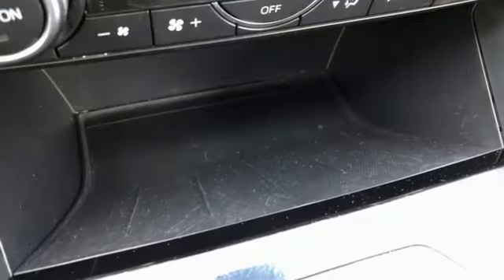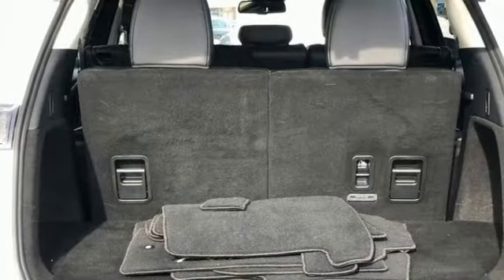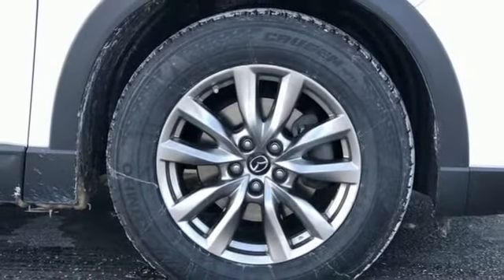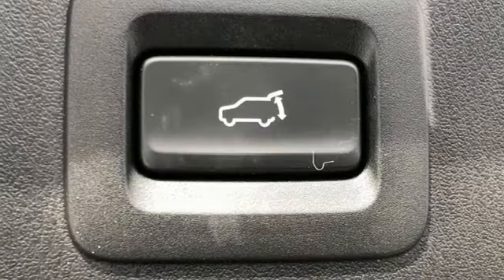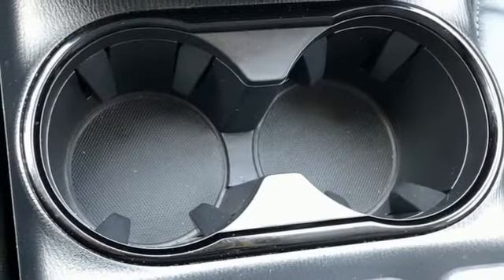It comes nicely equipped with features you'll love: automatic transmission, front heated leather bucket seats, Bluetooth wireless audio streaming, Mazda Connect, dual zone climate control, power liftgate, external memory control, aluminum wheels, Bluetooth, and Skyactiv G-Engine.